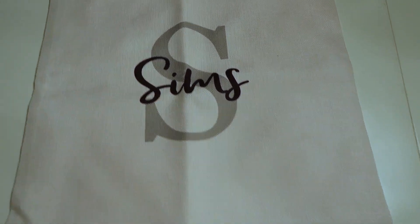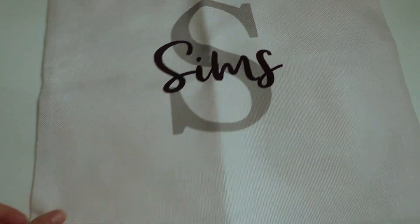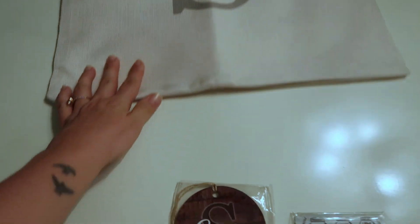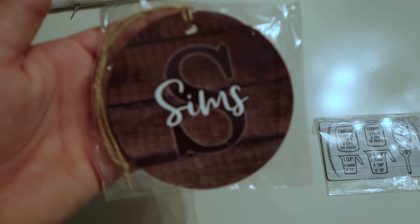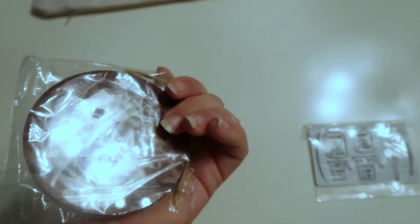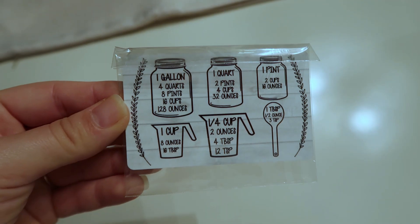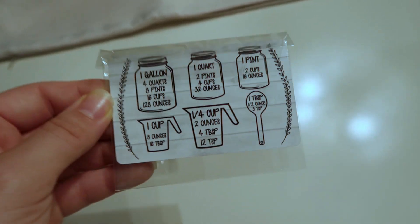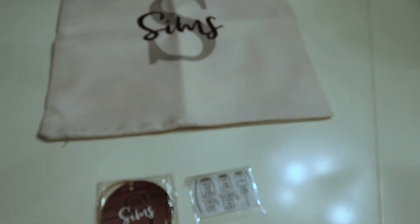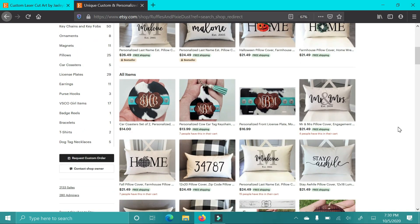The next shop is Ruffles and Pixie Dust and she sent this pillowcase. I have not yet got my insert — I ordered it and it was backed up on Amazon. I got an 18-inch insert that she recommended for the 16-inch pillowcase. It says Sims. This is a little farmhouse ornament and it says Sims as well with the S. And then this is a magnet with all of the conversions for different measurements — gallons, cups, all that. I just really like that because I always feel like I need those and then I don't have them and have to look them up on my phone while I'm cooking with dirty hands.